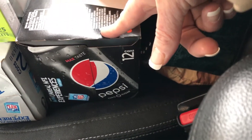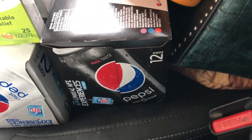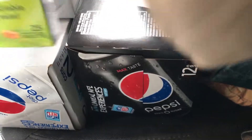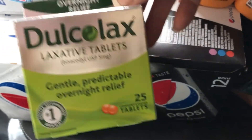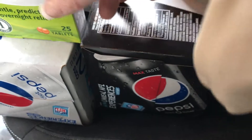You have to buy two of the Diet Pepsi, which I have two of, and you also have to buy two of the zero sugar, which you'll see too — and that will be free.